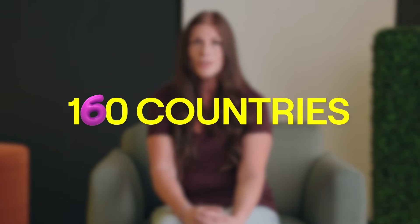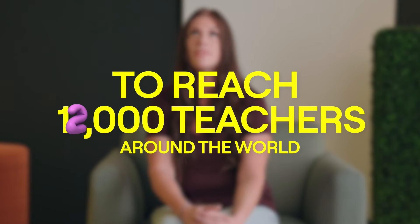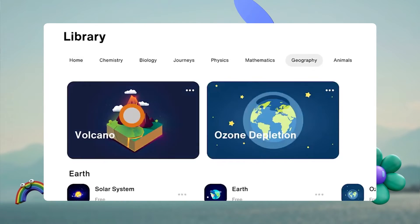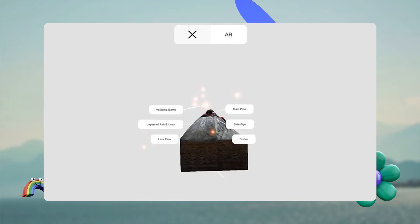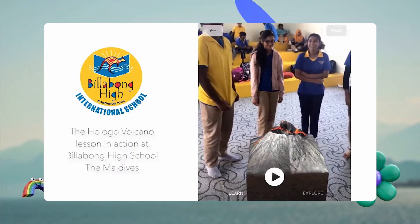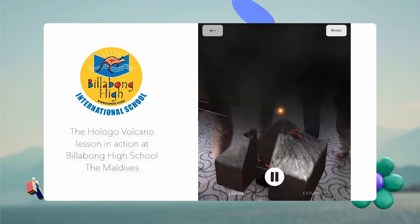HelloGoWorld operates across more than 160 countries and 800 schools to reach more than 12,000 teachers around the world. Their mission is to transform the learning experience by providing interactive lessons and gamified assessments while building professional development and training for students and teachers across a variety of disciplines. With more than 1,000 existing 3D educational assets, HelloGo was a prime candidate to build custom lenses in Snap's Lens Studio for distribution in the HelloGo mobile application. Using Snap AR, they set out to enhance the experience of their existing lessons and immediately received positive feedback from principals across 400 schools.